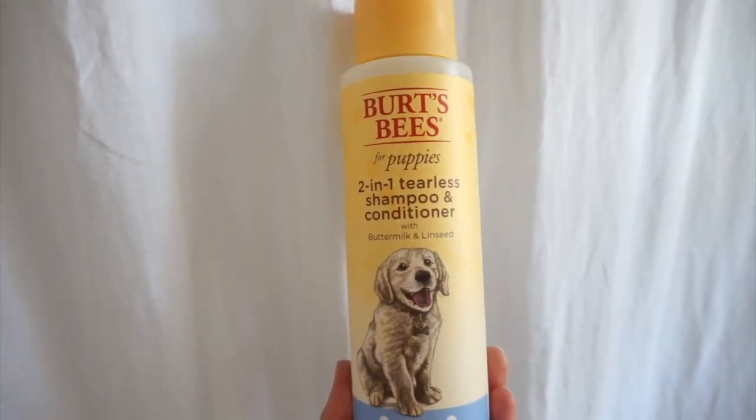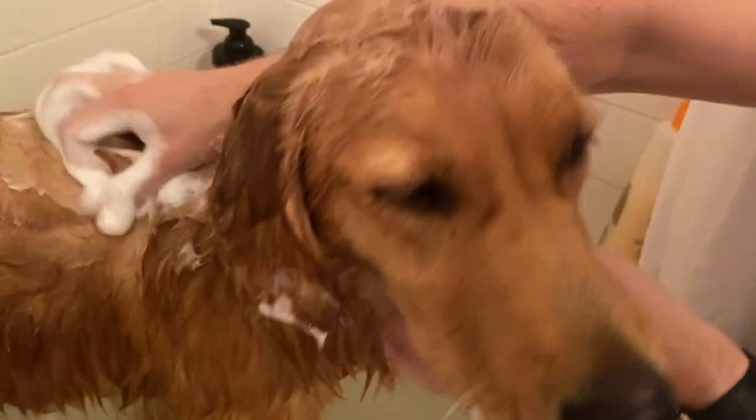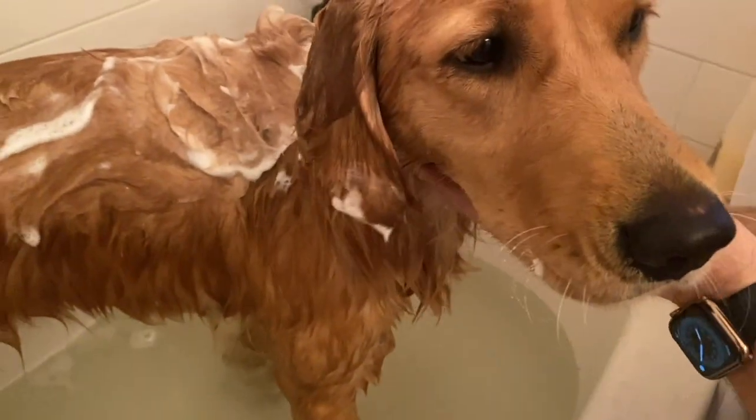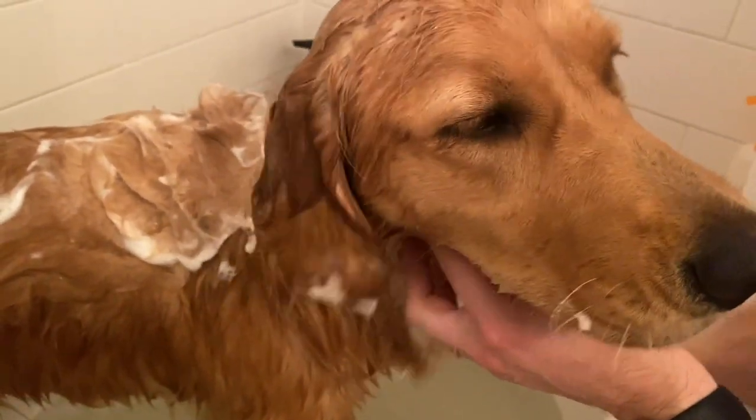Next up is another Burt's Bees product — this is a two-in-one tearless shampoo and conditioner for puppies. It's going to be gentle enough for a puppy's coat and skin, it doesn't contain any of the bad ingredients you need to avoid, it's tearless so it won't bother your puppy's eyes, and you get the shampoo and conditioner in one. The one con is that if you have a really stinky puppy, this might be a little too gentle.